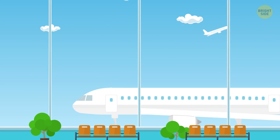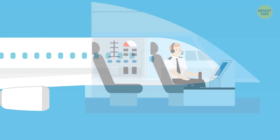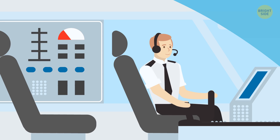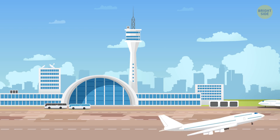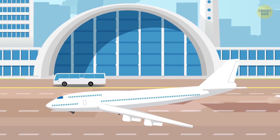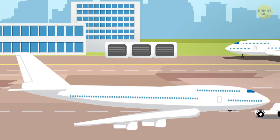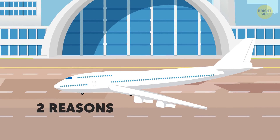Takeoff and landing are the most dangerous moments of the whole flight. Airplanes seldom crash in the air — pilots can easily control the aircraft at a high altitude or even in a turbulent zone. Most crashes actually occur when the plane is rising above the airport or is touching back down on the runway. That's why so much attention is paid to everything related to the safety of the takeoff and landing processes.